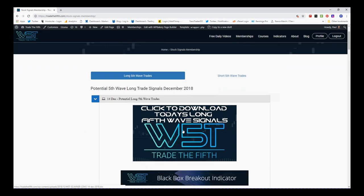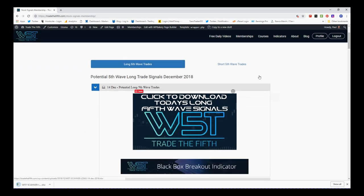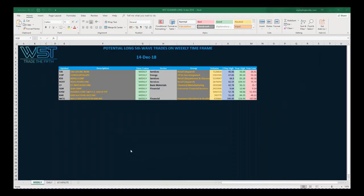For today the 14th of December, click on the image to download the spreadsheet, which looks something like this. These are potential long fifth wave trades on the weekly time frame — longer-term swings, probably up to 20 weeks — so longer-term plays, probably shorter-term investment type plays. You can see the daily and 60-minute tabs at the bottom of the spreadsheet. Today being Friday, we'll try and do the weekly, and WCG is on the bottom of the list.